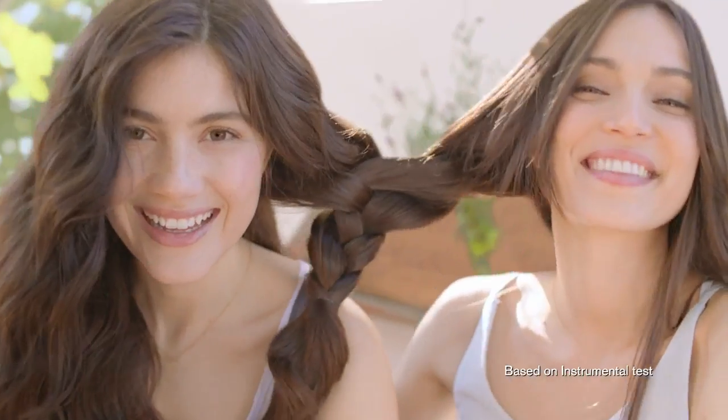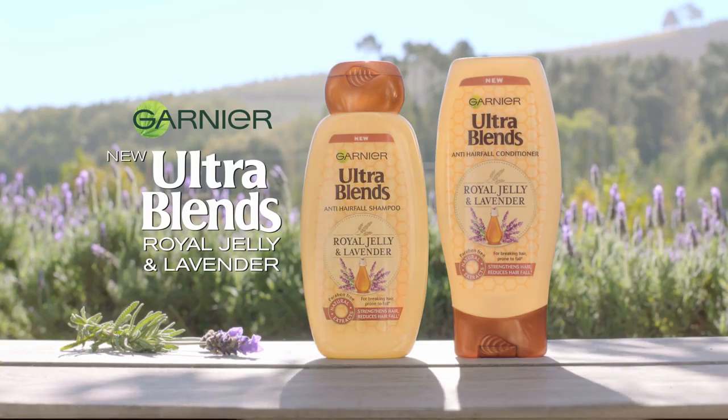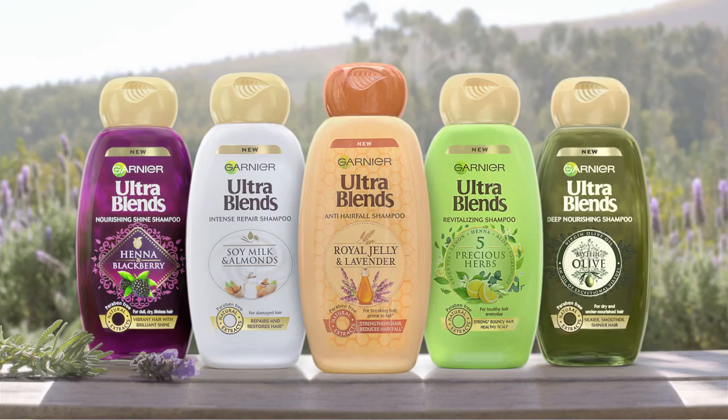It strengthens hair strand by strand, making it resistant to breakage and fall. New Garnier Ultra Blends Royal Jelly in Lavender — there's a blend for every type of hair. Choose yours!